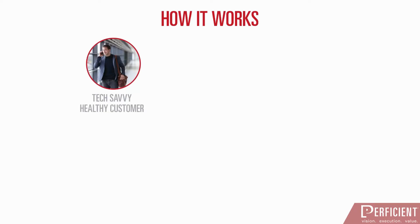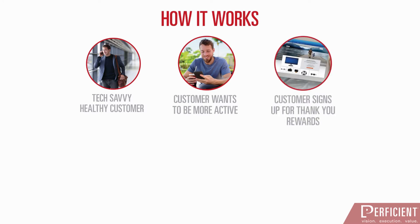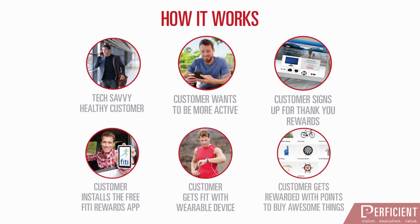How does the Fiti Rewards mobile app work? A health-conscious, tech-savvy customer learns about the Fiti Rewards program and wants to be even more active. The customer signs up for a Citi Thank You Rewards card and installs the free app. The customer gets fit with a wearable device, earns rewards points, and then uses the points to buy awesome things.